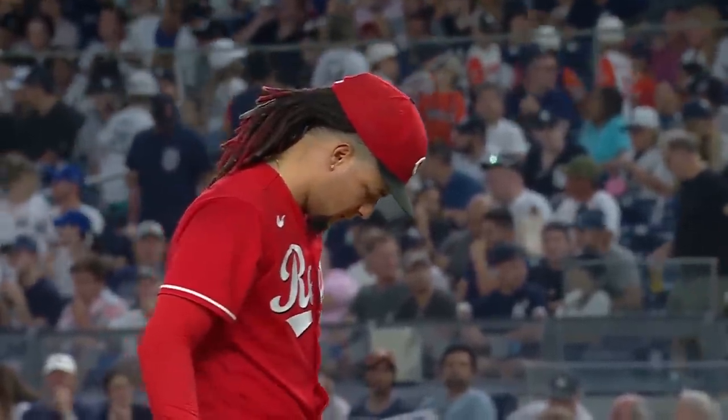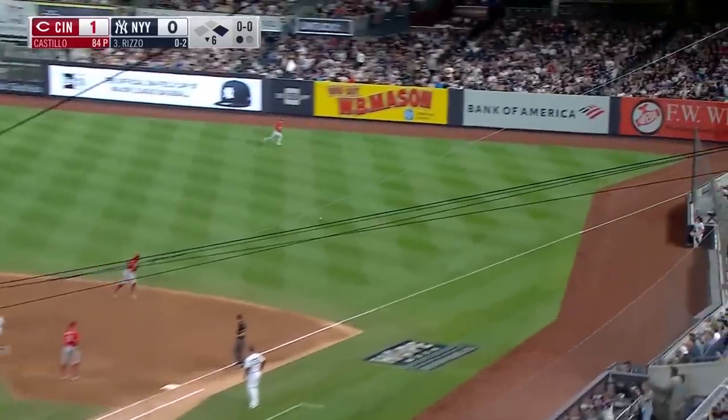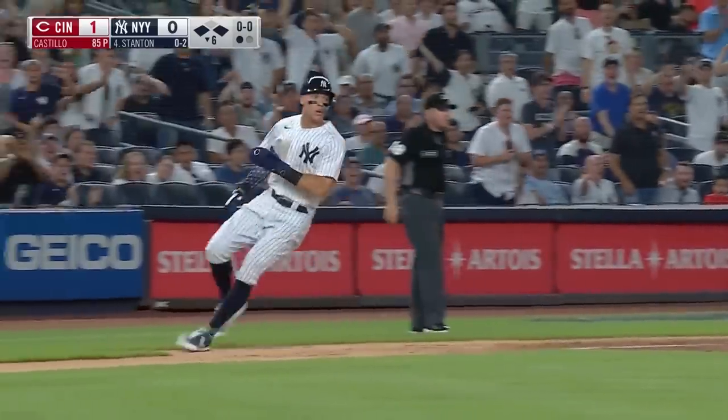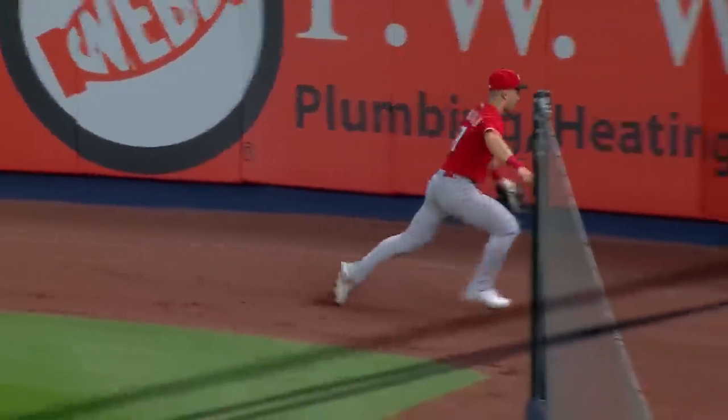Luis Castillo showing why he's an All-Star on this night — five innings, no runs, no hits, six strikeouts, two walks. Here's Anthony Rizzo. The 1-0 — line drive, there's a first base hit for the Yankees! Fairchild cuts the ball off, now bobbles it. Judge rounding third — they're gonna hold him up. How Rizzo hit that, I'm not sure — that ball was not a bad pitch at all, that was way down.